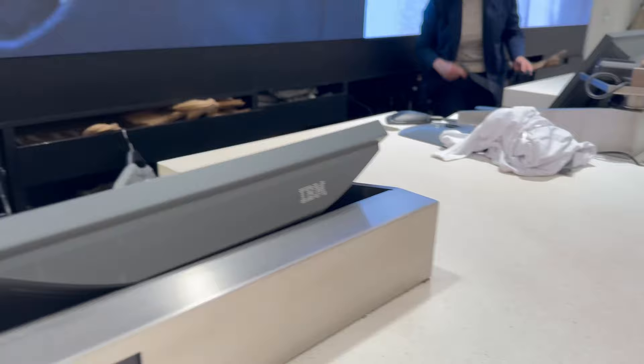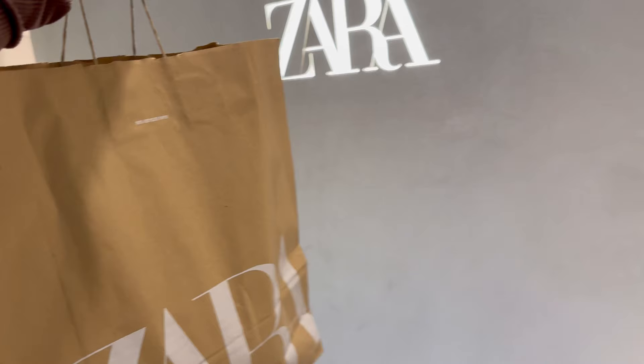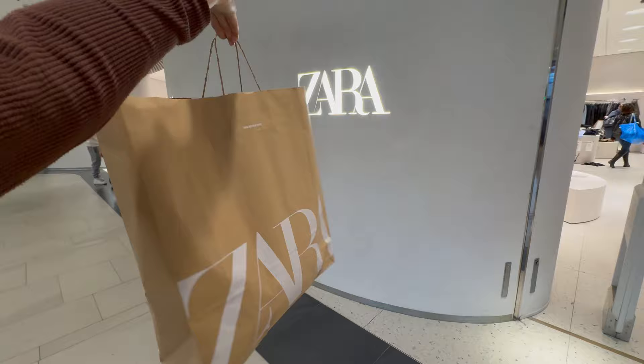Success! I got a dress and a top. My dress was £9.99 and my top was only £5. How good is that? Very successful!